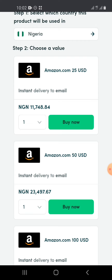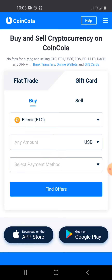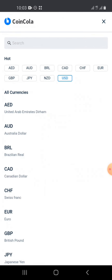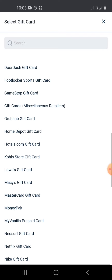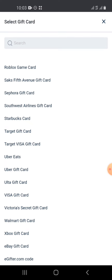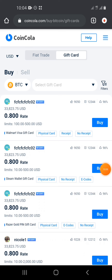I've saved the best for last — Coin Cola. Coin Cola is the best because you can both buy and sell gift cards on the same platform. All the gift cards from platforms I mentioned earlier can be sold on Coin Cola. There's no gift card you're looking for that you won't find on Coin Cola — even ones you've never heard of are listed there.